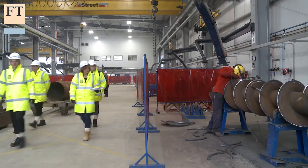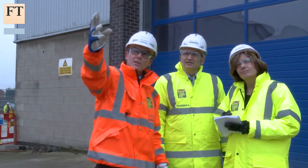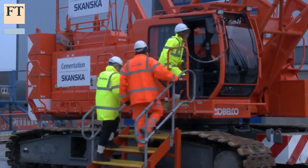I met with Mike Putnam, the UK chief executive of one of the world's largest building companies, Skanska. We went to a site near Doncaster where they taught me how to drive a crane.